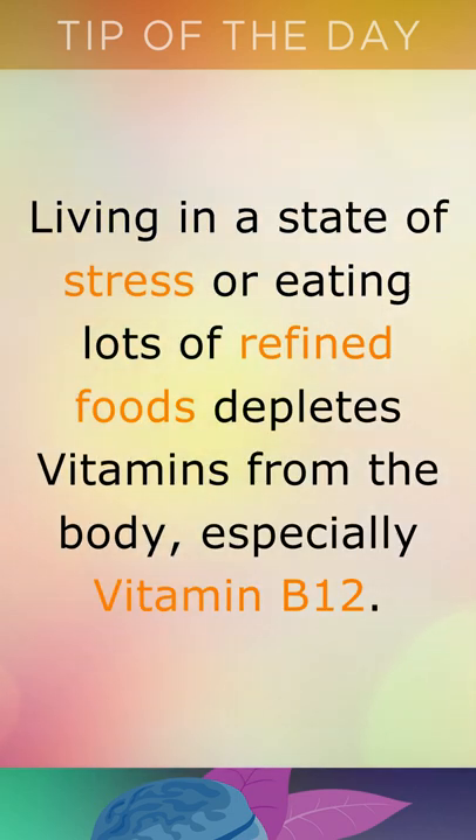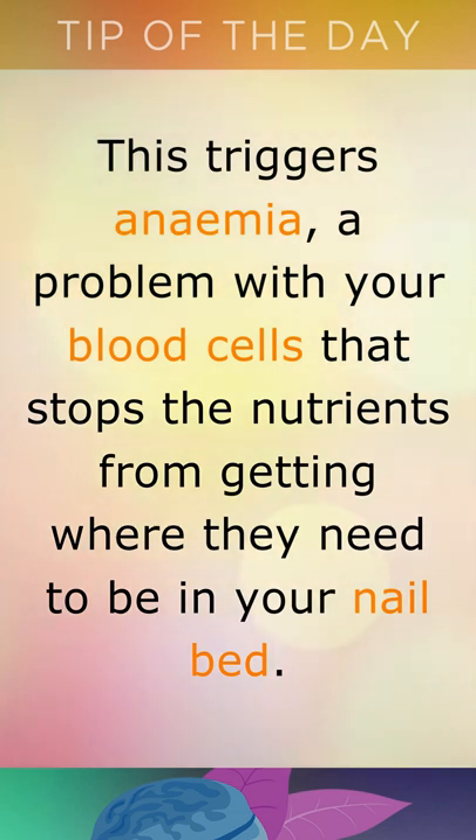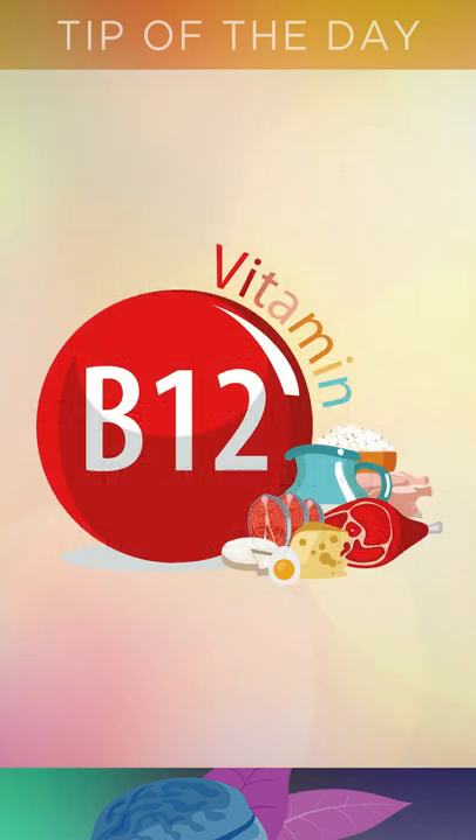Living in a state of stress or eating lots of refined foods depletes vitamins from your body, especially vitamin B12. This triggers anemia, a problem with your blood cells that stops the nutrients from getting where they need to be in your nail bed.